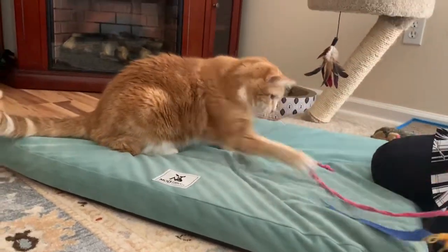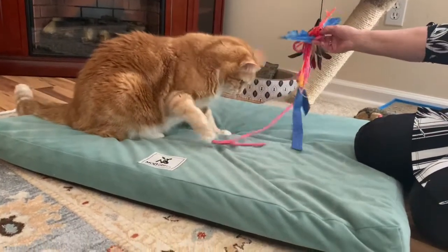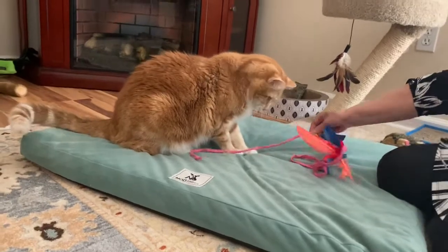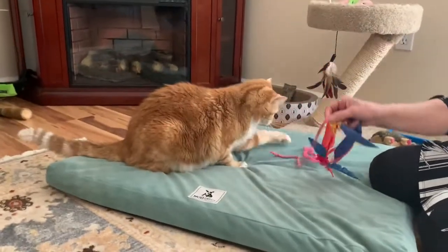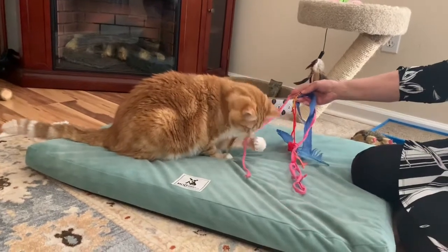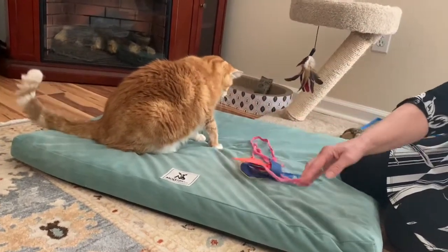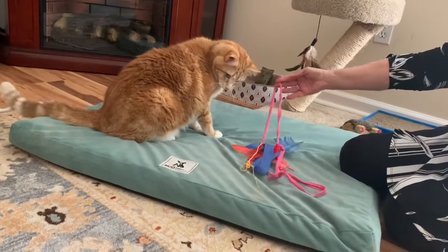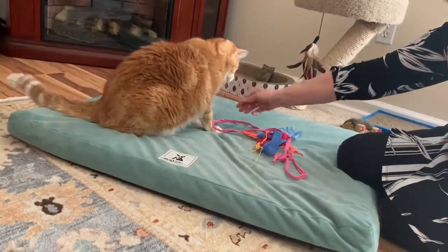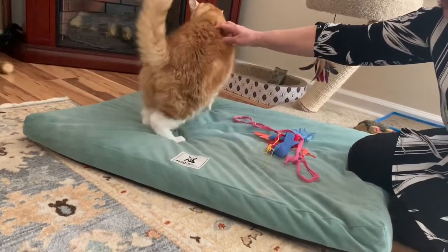Cats like to play — they like to chase things. Tigger pretty much stays in; he doesn't go outside. He's an indoor cat. Of course we brush him like we do Max, and we feed him. He's a good friend as well. He likes to be petted and he loves to be scratched behind his ears.